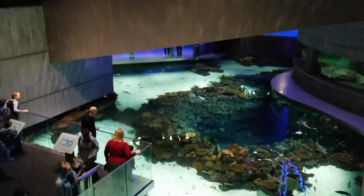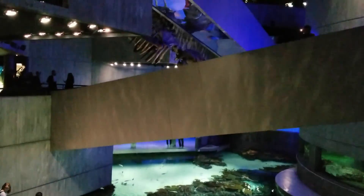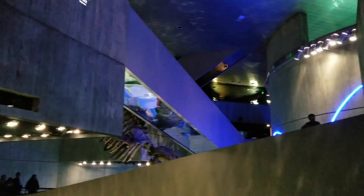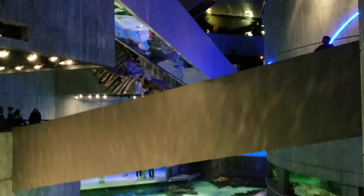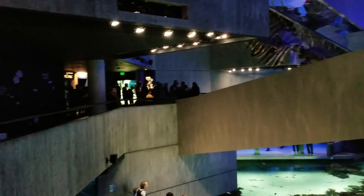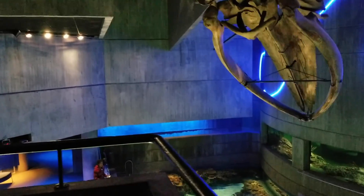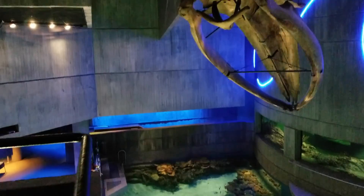We're on the second floor now and man, this place is way bigger than it looks from the outside. We've got a few floors to go — it's really cool to look at.